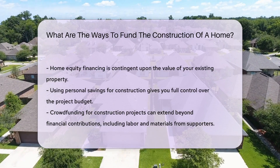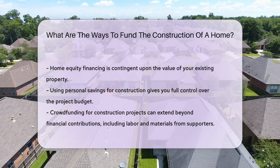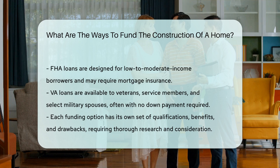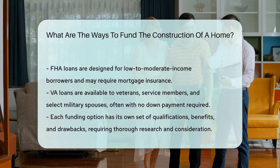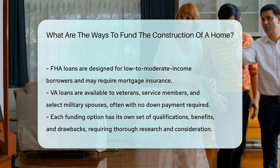Crowdfunding platforms have emerged as a modern way to fund construction projects, where individuals can contribute funds towards your home construction. Lastly, government programs such as FHA loans or VA loans offer financing options for eligible individuals to build a home.